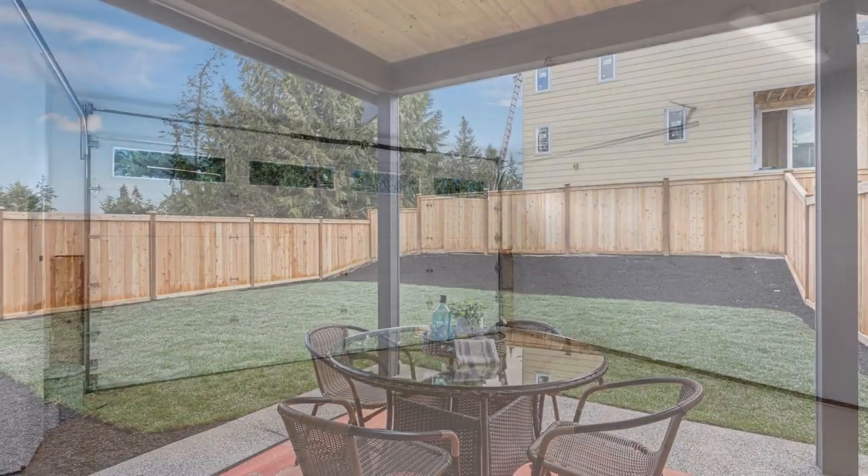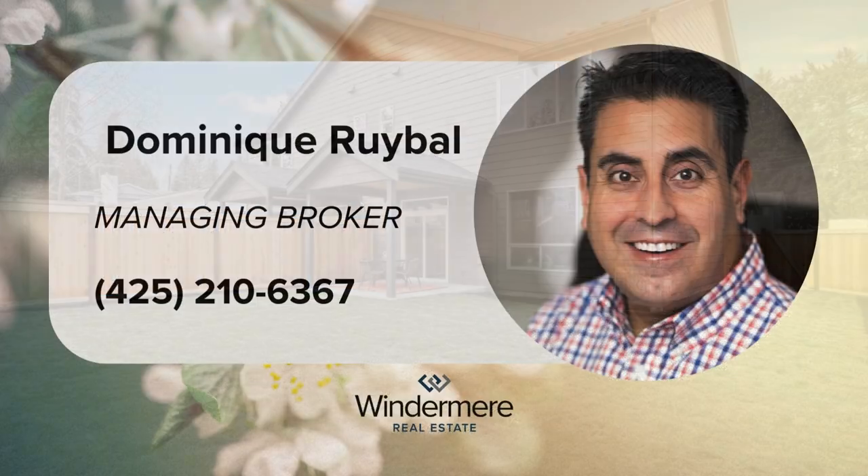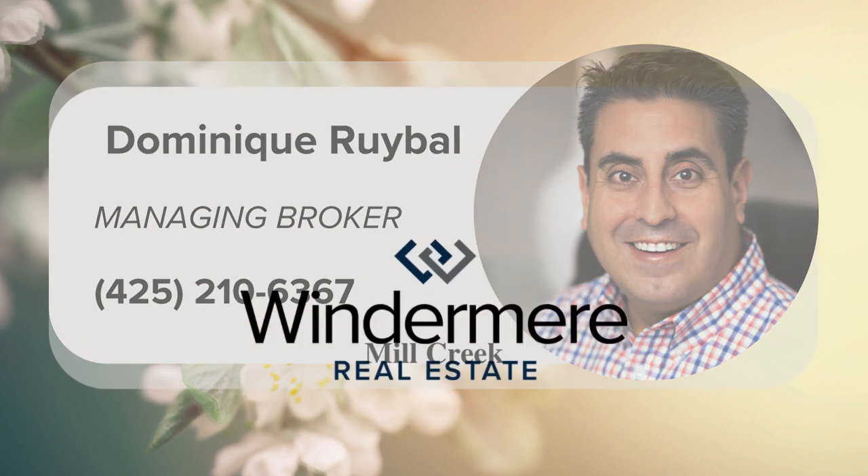Schedule a tour of our furnished model today with your preferred agent. Act swiftly, as this represents the final available unit. For more information, contact Managing Broker Dominique Roybal at 425-210-6367.